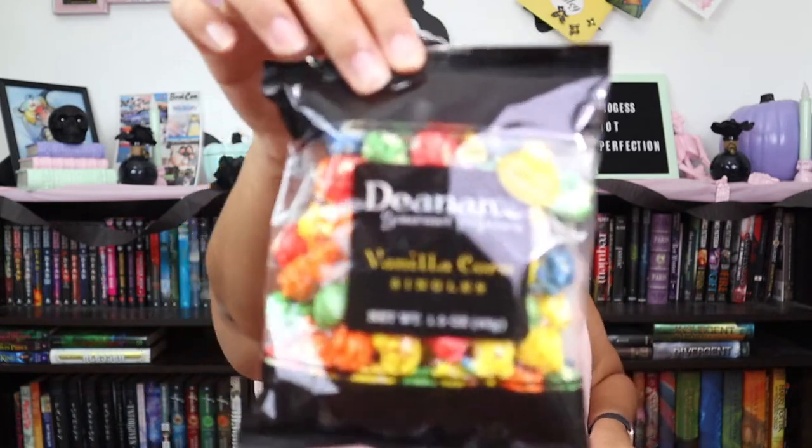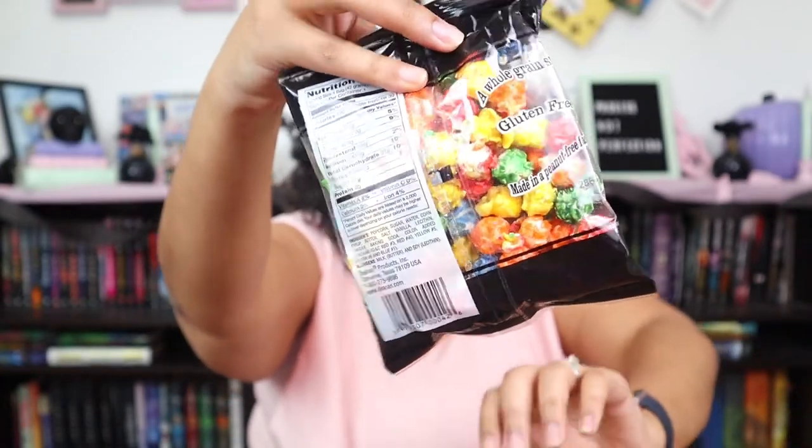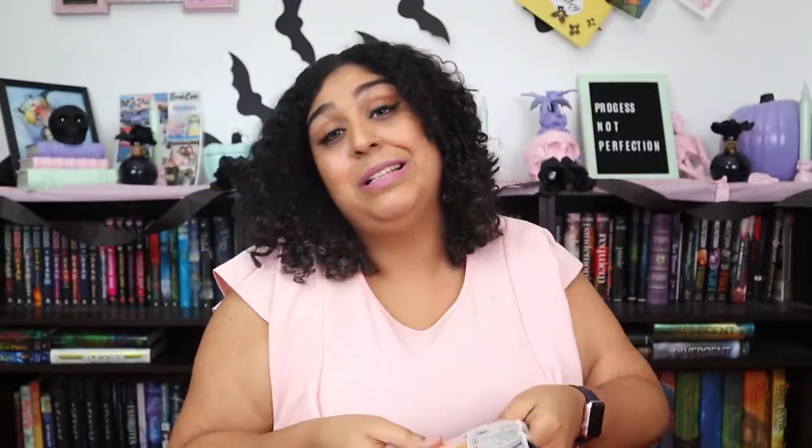Snacks! It is gourmet — it says Deanen Gourmet Popcorn, Vanilla Corn Singles. It's not vegan unfortunately, so I will probably pass this along to someone else. Last month was a vegan snack bar, which was great by the way — I do recommend that.